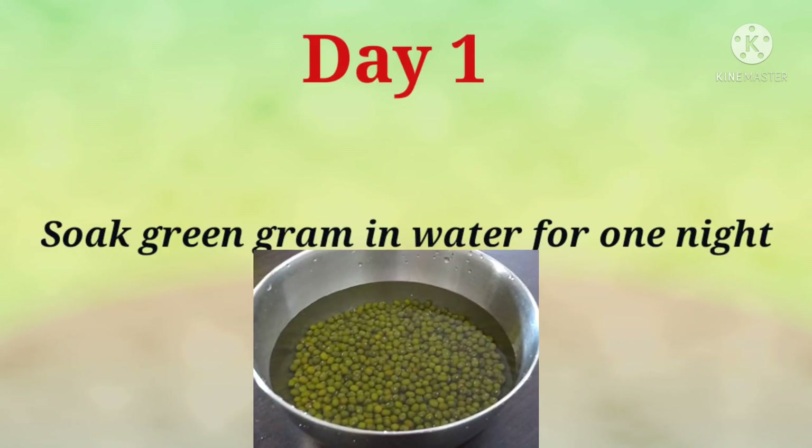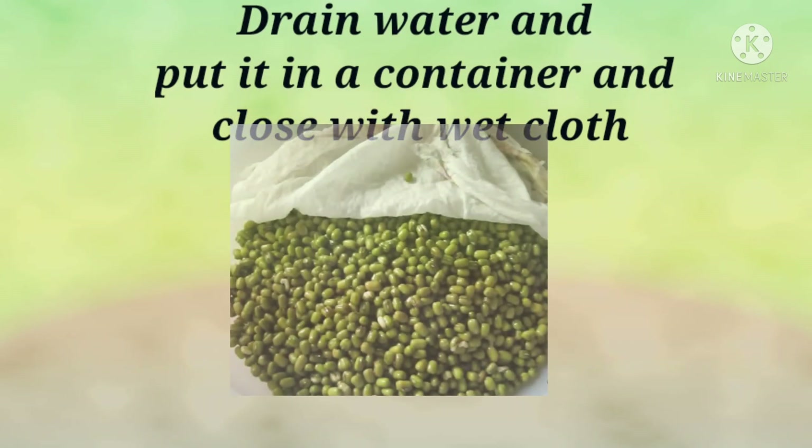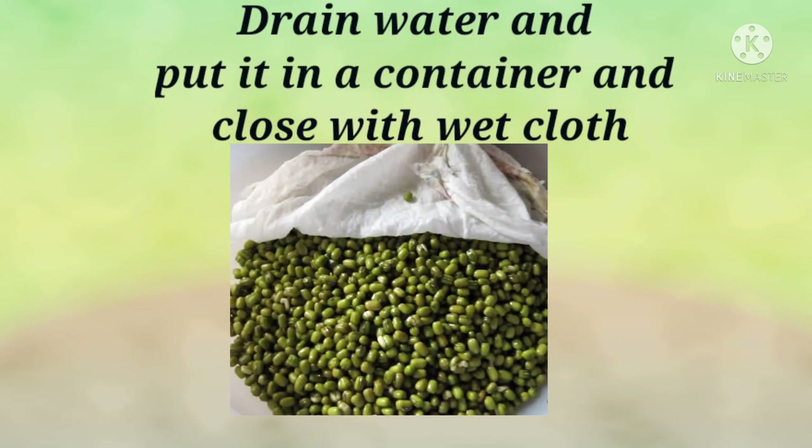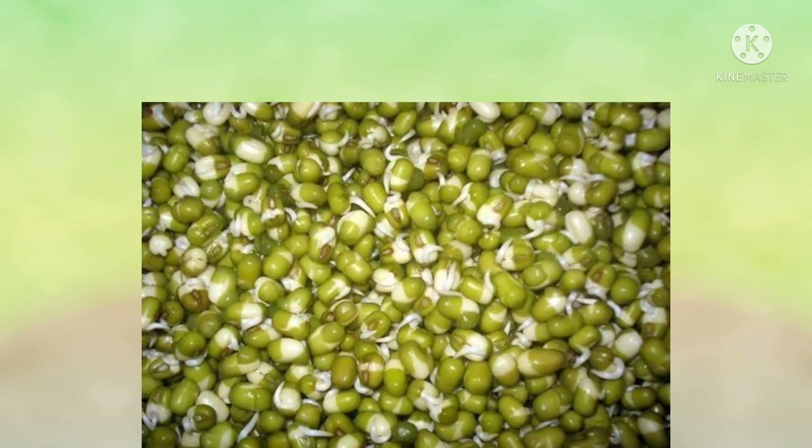Now let's sow a seed in another way — without soil. Come, let's do it! Day 1: Sow green gram in water for one night. Day 2: Drain the water and put it in a container, then close with a wet cloth. Day 3: In the evening, we can see sprouts coming out.